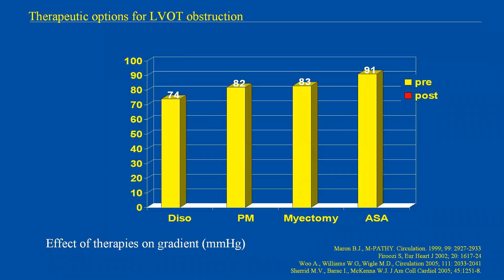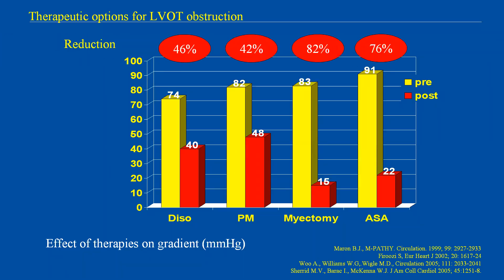These are the responses in gradient of different strategies, from disopyramide to surgery. Reduction in gradient is usually maximum with surgical myectomy and lower with classic medication based on a combination of beta-blockers, verapamil, and disopyramide.